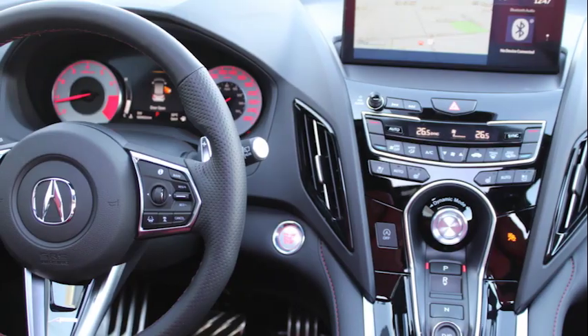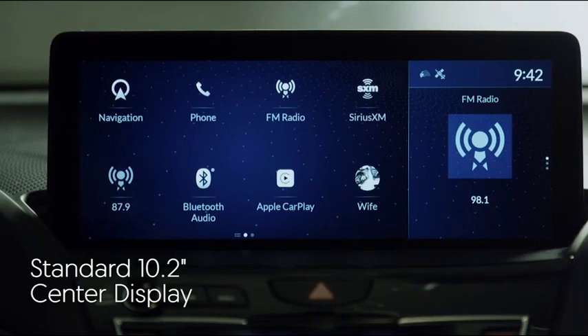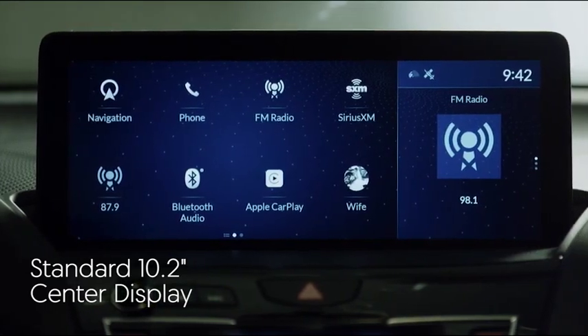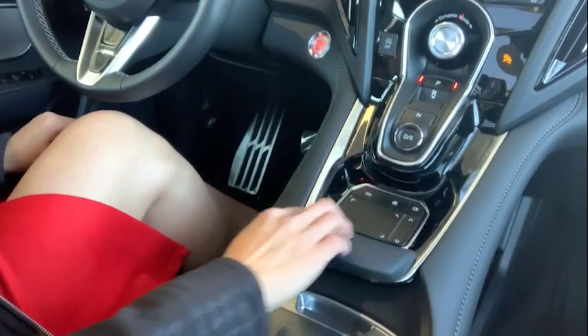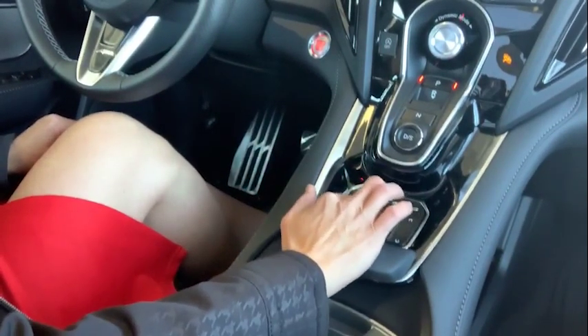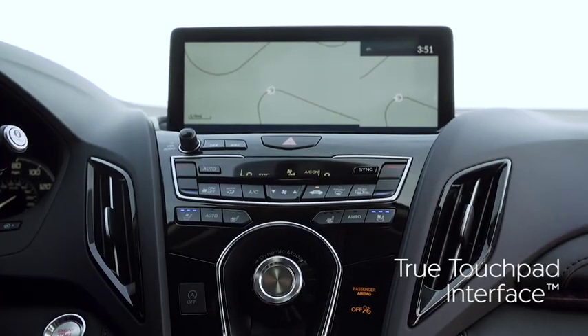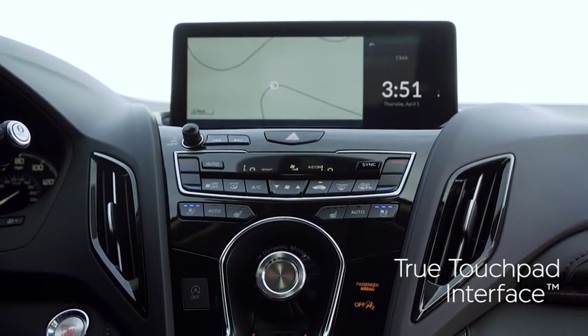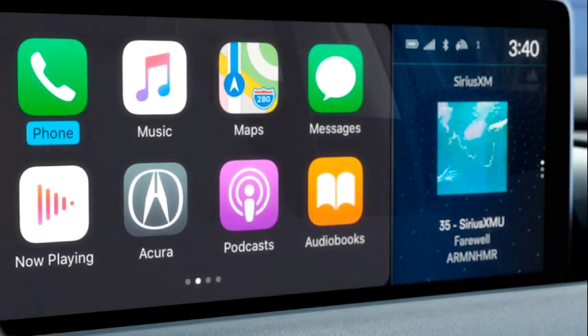As far as the cockpit goes, it was designed around the driver. The 10.2-inch display that crowns the center console is super easy to use because the true touchpad interface is located right where the driver's hand normally rests. There's no reaching around or fiddling with buttons — you just press the touchpad in the same area that you're interacting with on the screen. You've got access to the navigation system, Apple CarPlay, Android Auto, and other apps as well.